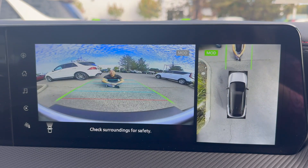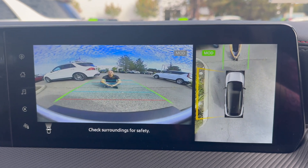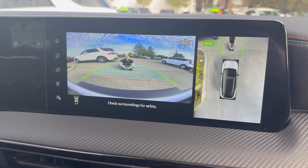It's got an available around-view camera, so you can see all the angles beside you — a 360 bird's eye view and a front view as well. So wherever is around you, you always have eyes around your back.